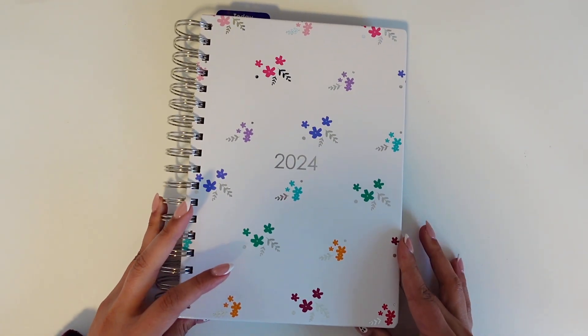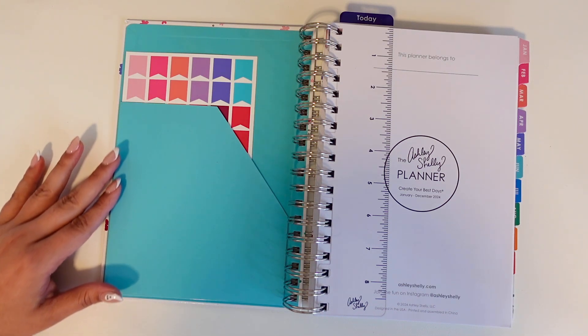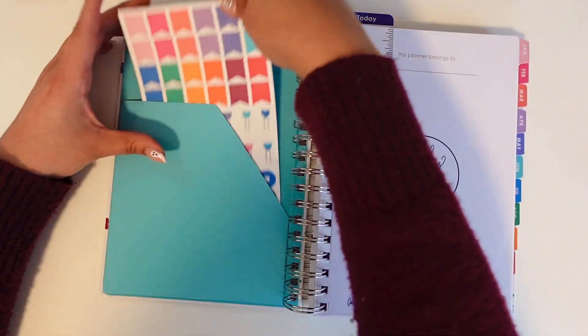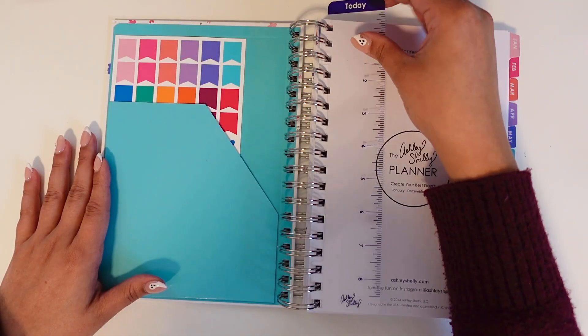The inside includes a handy cover in this beautiful aqua color along with a functional set of stickers and a today bookmark ruler.